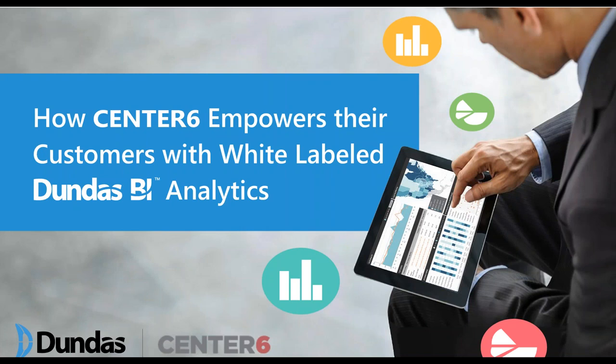Thank you for joining us. This is Ariel from Danvers. Today I'm happy to have with us the nice folks from Center 6, and they will share with us a great success story about how they actually empower their customers by embedding and integrating analytics into their own existing applications.